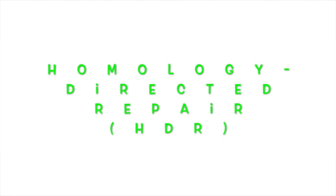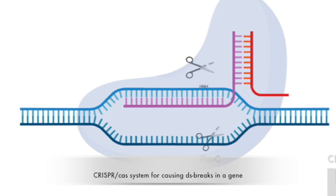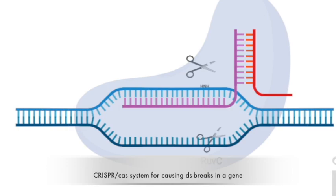With homology-directed repair, you wish for the cell to replace a particular gene segment with the gene that you provide. However, this repair mechanism only happens at specific points in the cell cycle and is very difficult to achieve, so its efficiency is much lower.